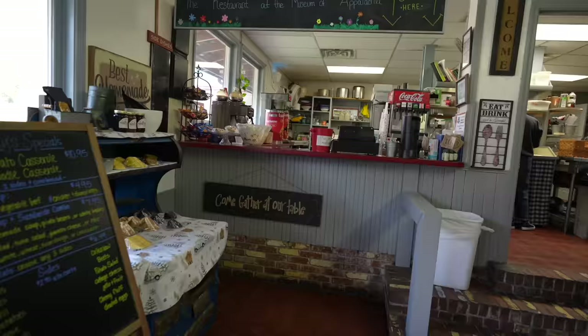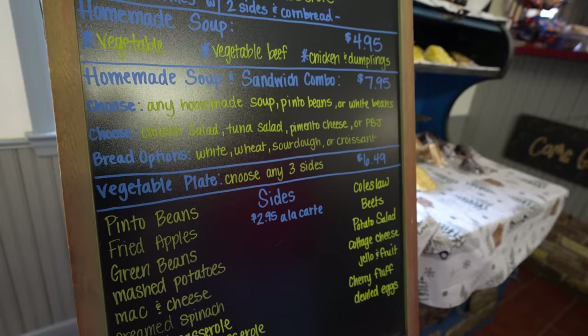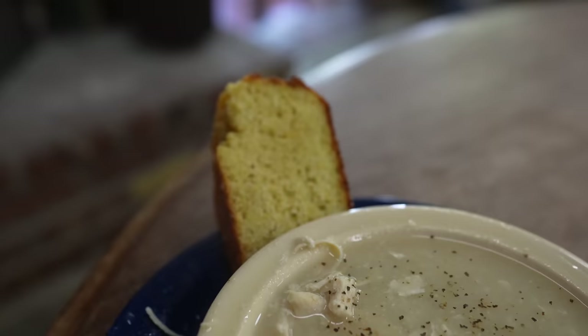We'll go back and see if the line's gone down a little bit and grab some lunch. So we decided to come back to eat — leaf potato casserole, chicken noodle casserole. Karen wanted to be right here by the fire. I got chicken and dumplings, and that came with cornbread — I got two of those.